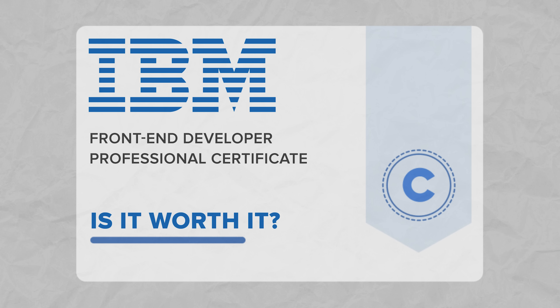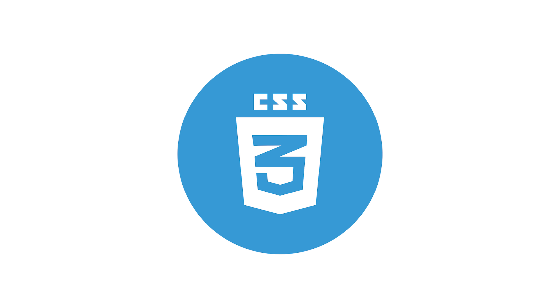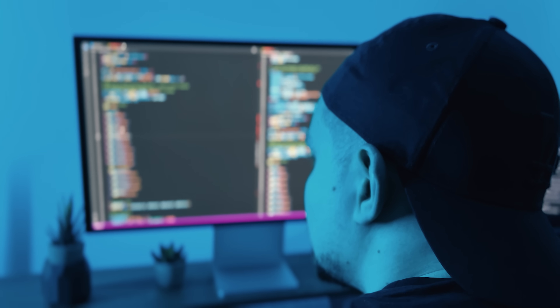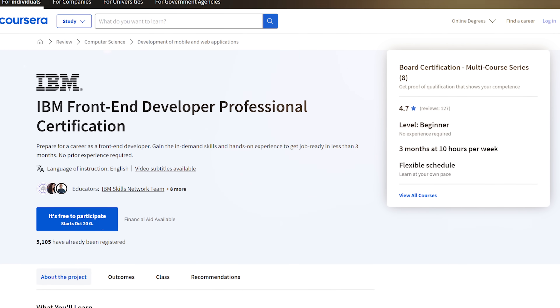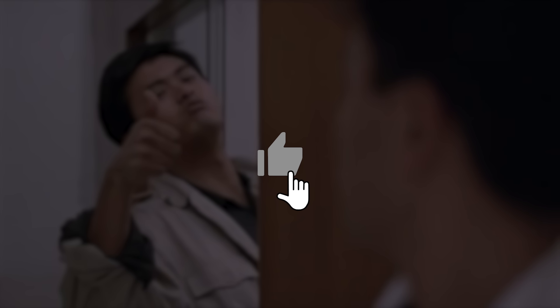Is the IBM Frontend certification program worth it? It's a tricky question. This course series is definitely not perfect — as some people claim, it's not for complete beginners. You will need some experience with HTML, CSS, and JavaScript coding; without it, you might just get lost. On the other hand, I think it's still a decent, comprehensive learning program with a good bunch of skills you are going to pick up. And an IBM certificate is worth a lot when it comes to your chances of landing a job. That's all about IBM's Frontend Developer Professional Certificate on Coursera. I left all related links in the description below, so feel free to check it out. Don't forget to like this video and subscribe to my channel. Thanks for watching, until next time.